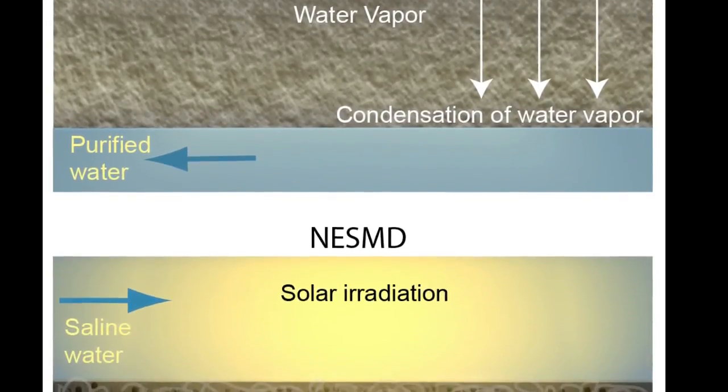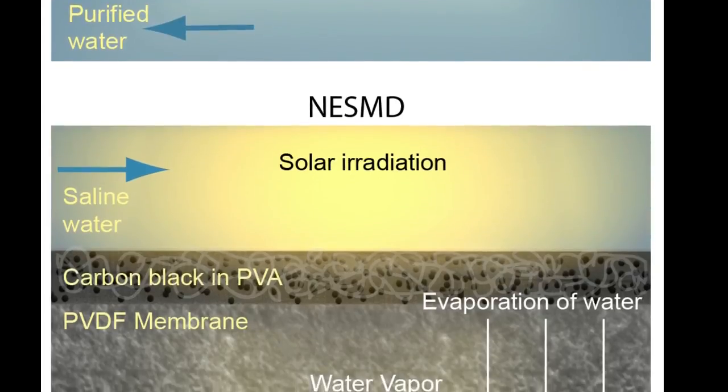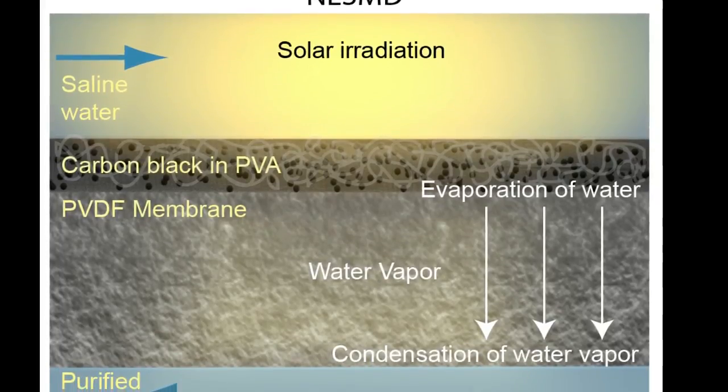However, the energy costs are still significant because heat is continuously lost from the hot side of the membrane to the cold. Unlike traditional membrane distillation, NEST-MD benefits from increasing efficiency with scale.